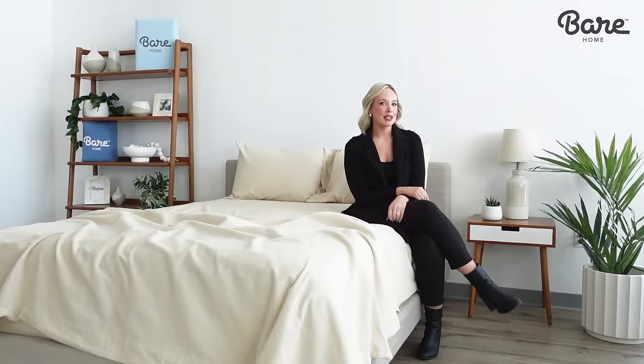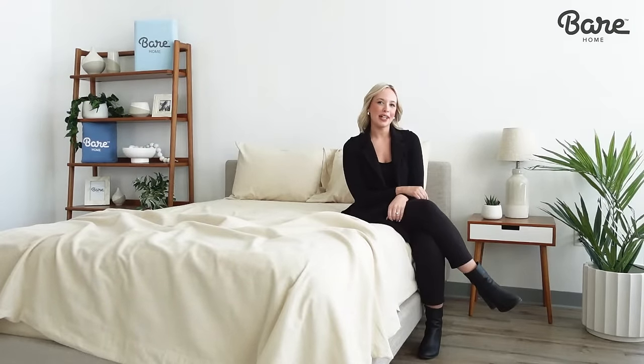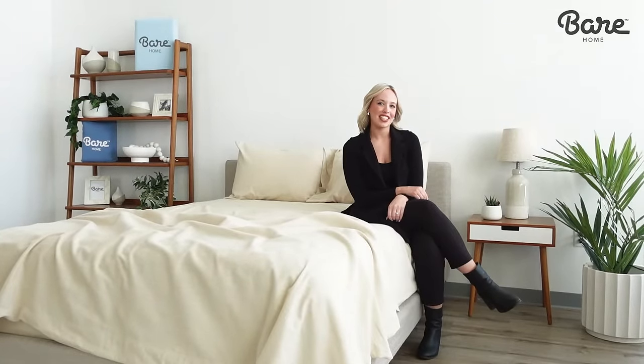Hi, I'm Sarah. I'm your bedding expert here from Bear Home, and today we're going to get toasty with our flannel sheet set.